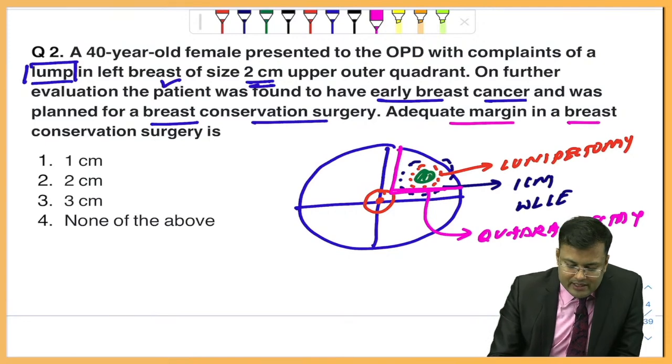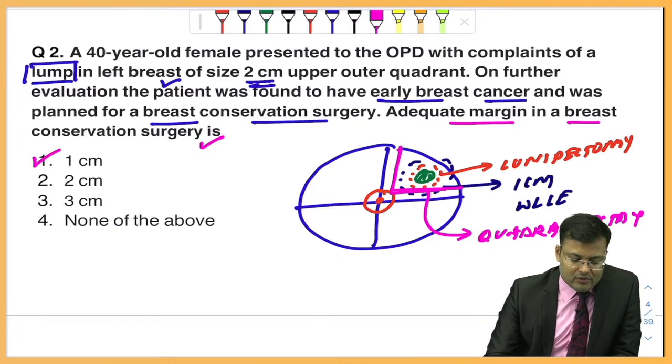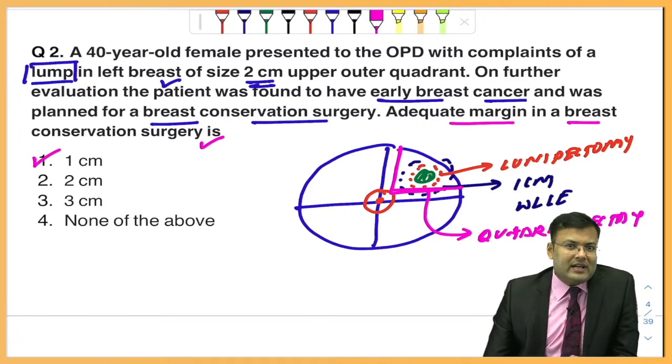The adequate margin in breast conservation surgery — the correct answer is 1 centimeter. So the correct answer for this question is option number 1, that is 1 centimeter. Most of the students replied that option 1 is correct.